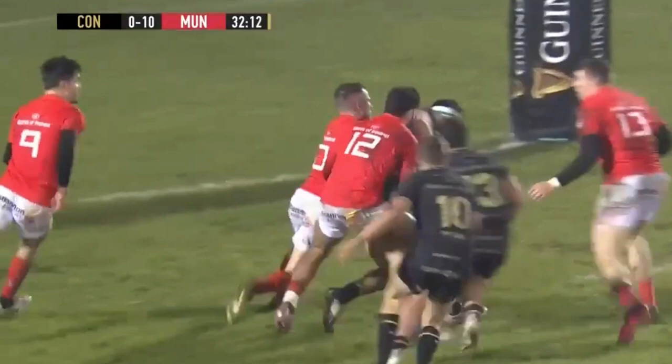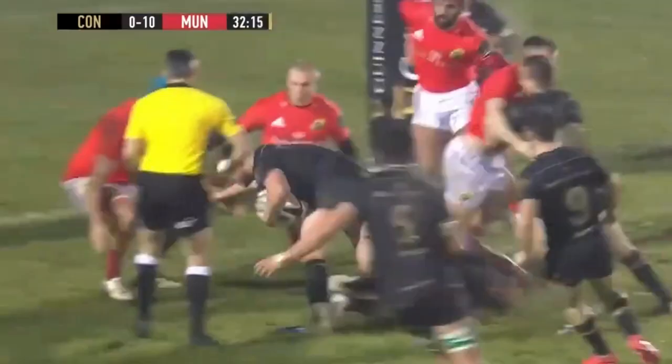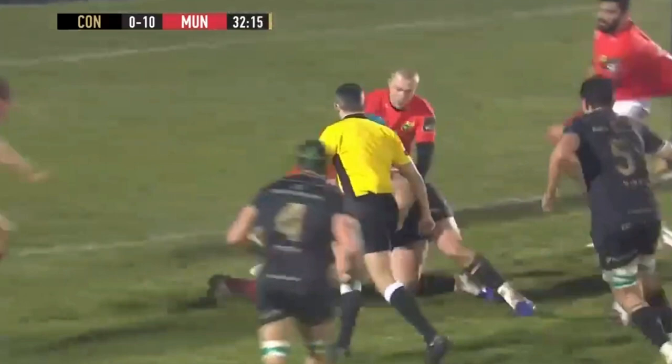In this next clip, we can see him defending in the 22. He's a little unlucky here, but what I like about this clip is his intent to go for the ball even after he loses his feet in a tackle, and then how he shows daylight with his hands to release the ball carrier before competing for possession.